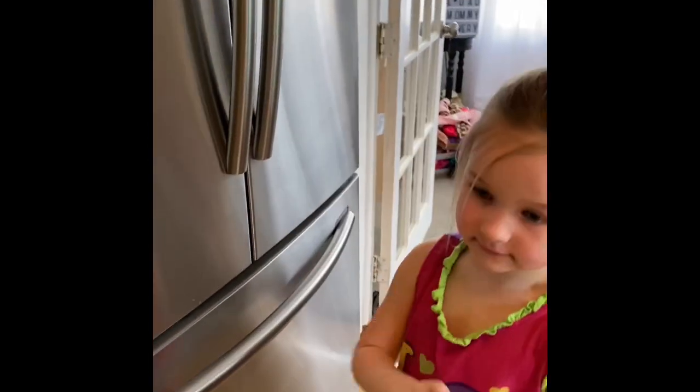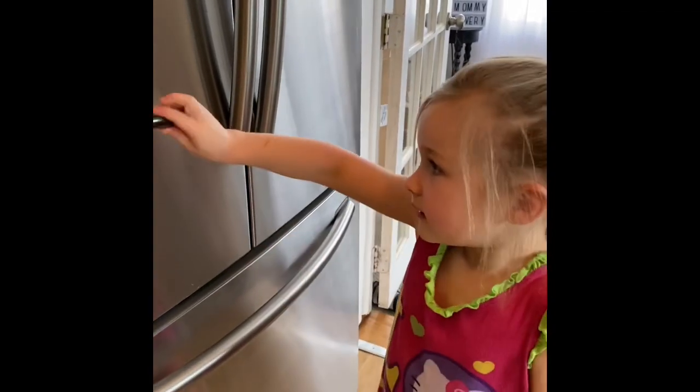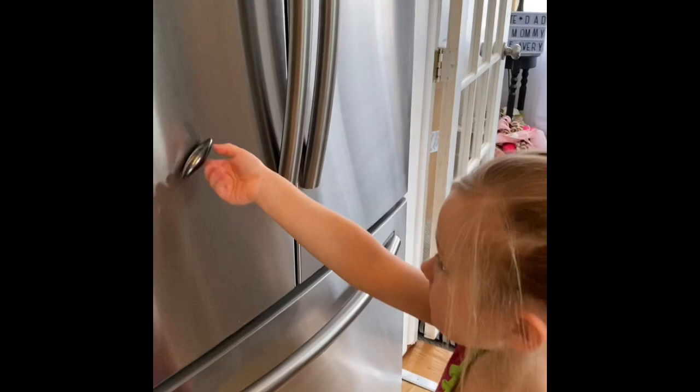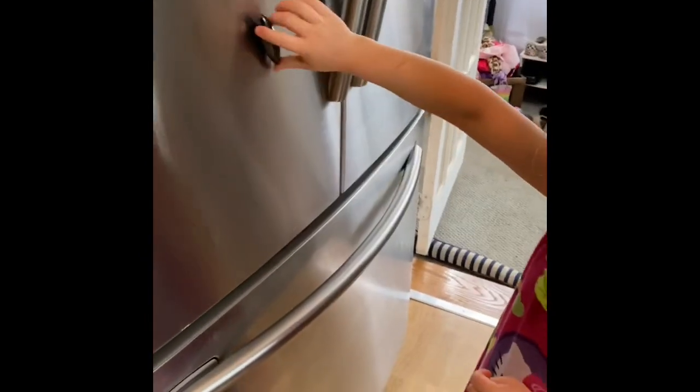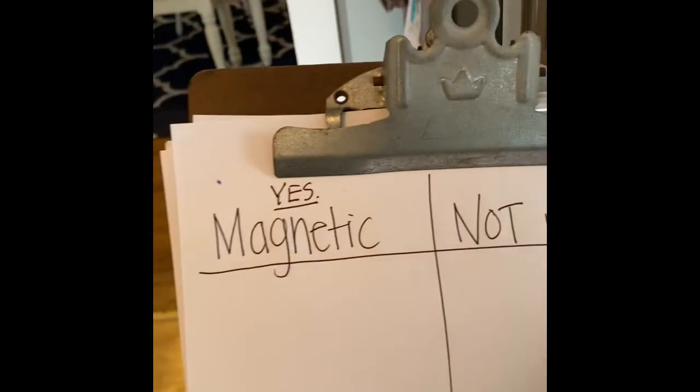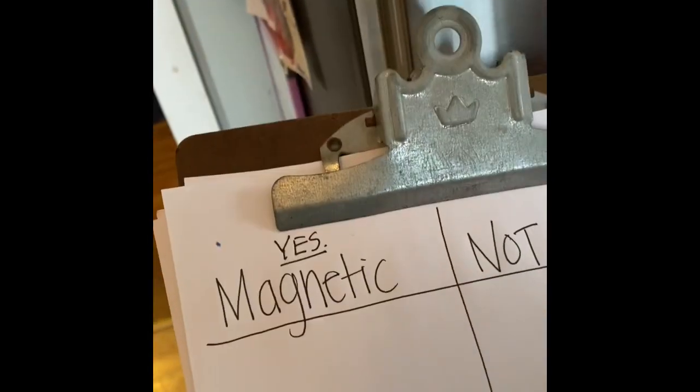The fridge is magnetic! How did you know that? Because my magnet sticked. Okay, so we have to write it on our clipboard. Fridge — on the yes side or the no side? Yes side. We will do that right now.